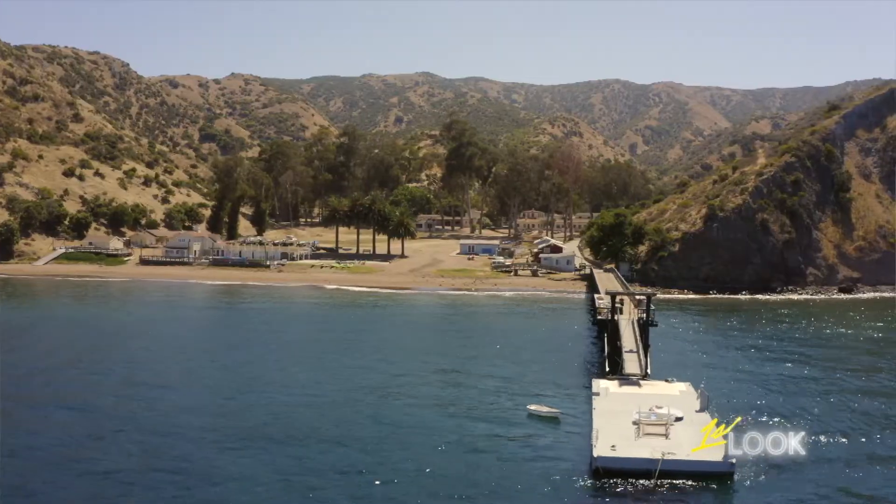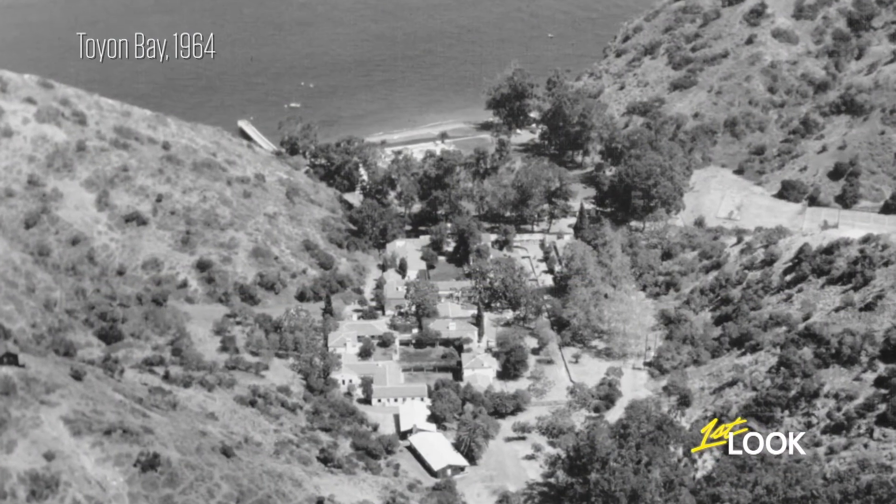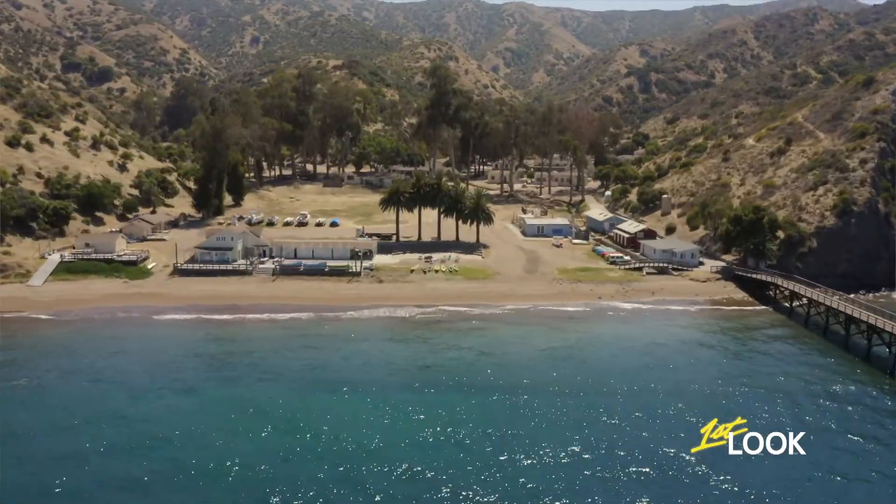Now, what is this other harbor? Well, this is actually the home of the OSS, which was the precursor to the CIA. So is that why that helicopter has been over us this entire time?